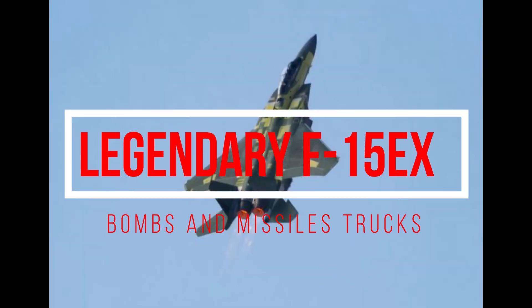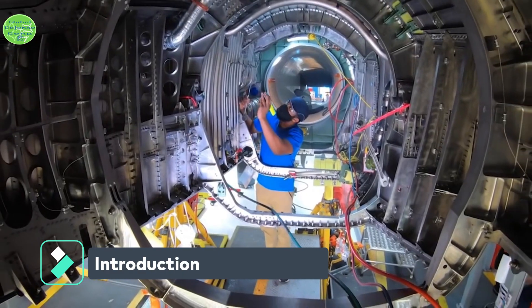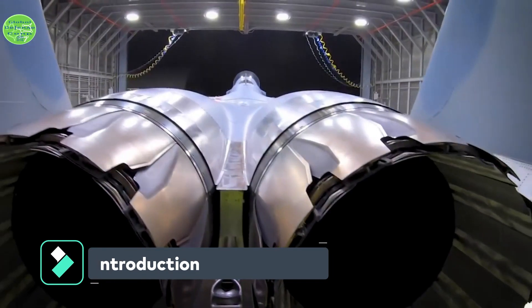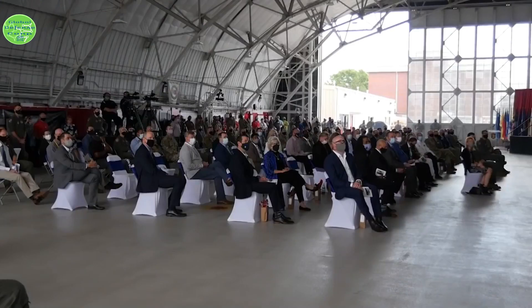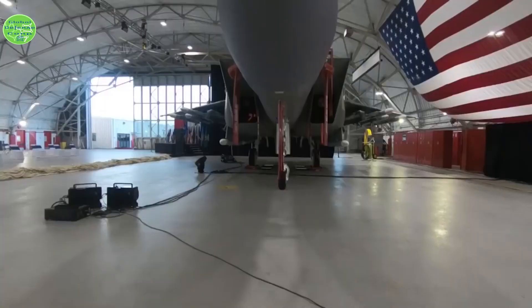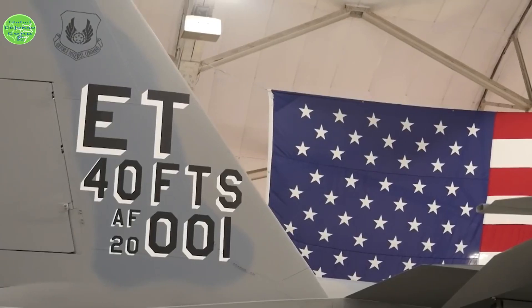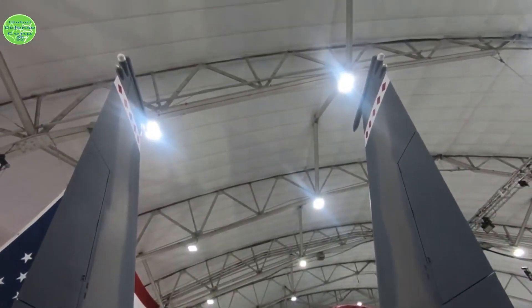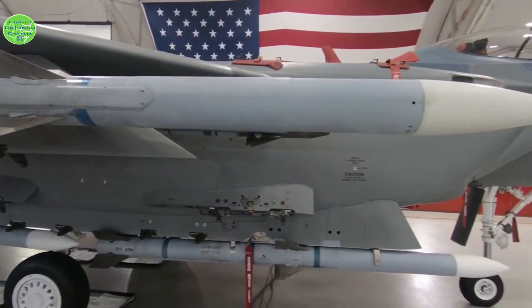Legendary F-15EX — the U.S. Air Force's bombs and missiles truck. The F-15EX is a ready-now replacement for the F-15C that includes best-in-class payload, range, and speed. Designed to deliver value to the U.S. Air Force, the F-15EX will be a backbone fighter for the service, not just today, but for the next several decades.